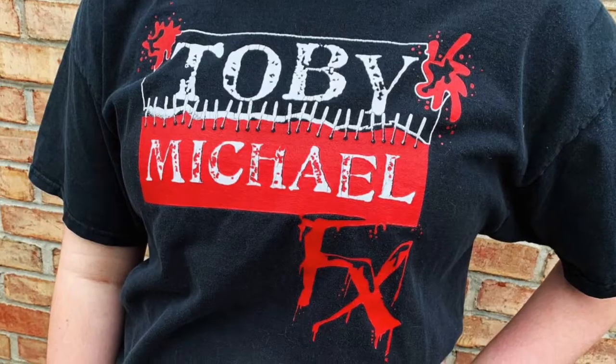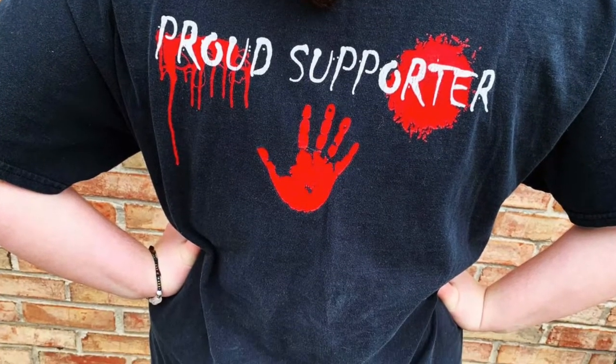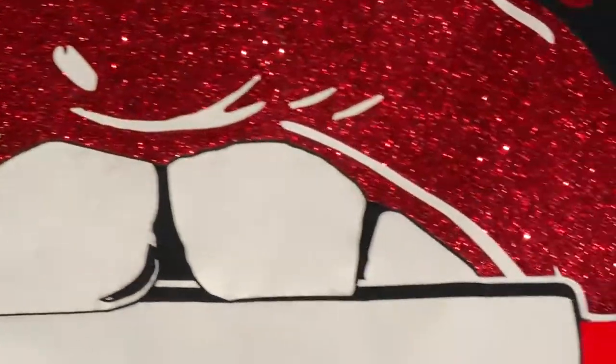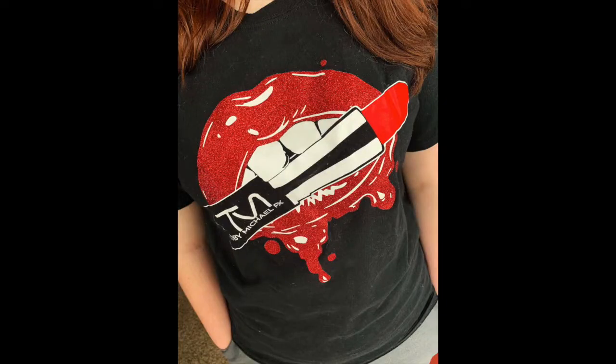The next item is the original Toby Michael FX Proud Supporter t-shirt that's been on sale since I started, now available on the official site. Then there is a new shirt design — the Glitter Glam t-shirt — and the lips are full glitter. The glitter when you rub it doesn't come off, doesn't transfer, doesn't get all over the shirt. It stays in one spot and does not move, which is amazing. The lips look like they're wet and it is the coolest thing to see in person.